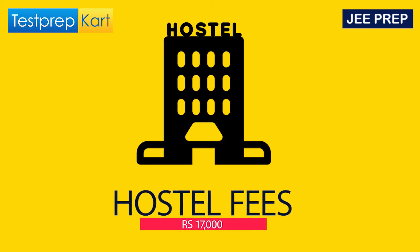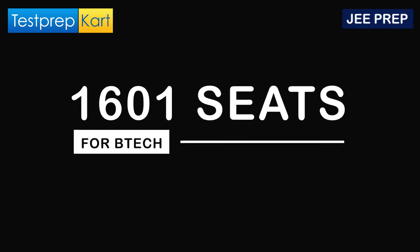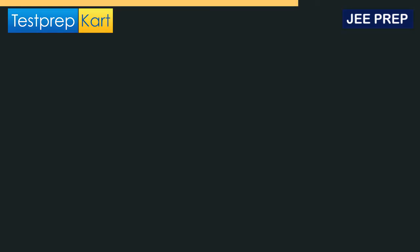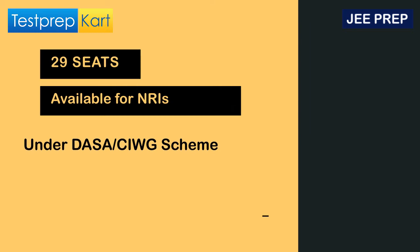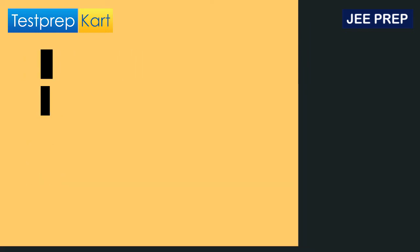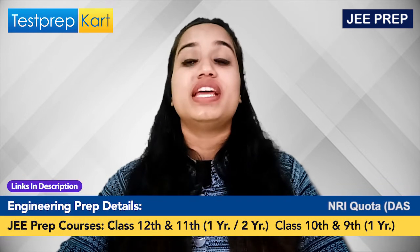The hostel fees at NSUT are ₹17,000. Under the BTech category, there are 1,601 seats available. For NRI students, the DASA and CIWG scheme is available at NSUT as well, with around 29 seats reserved under this scheme.